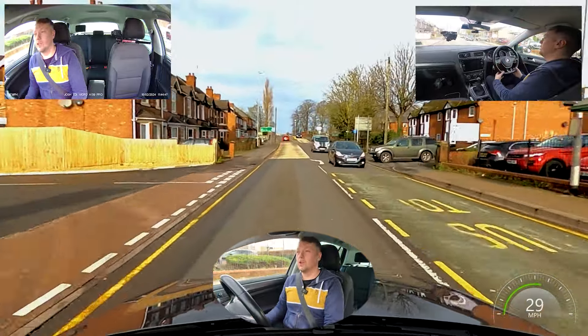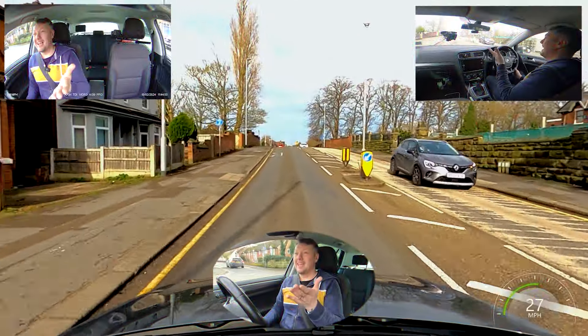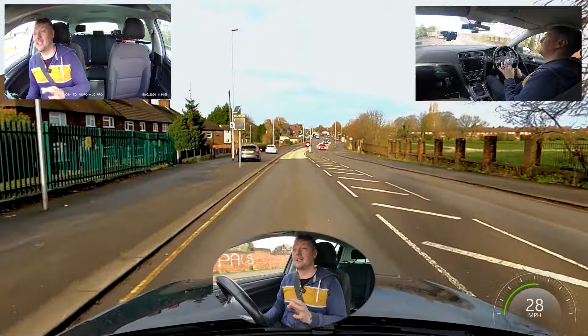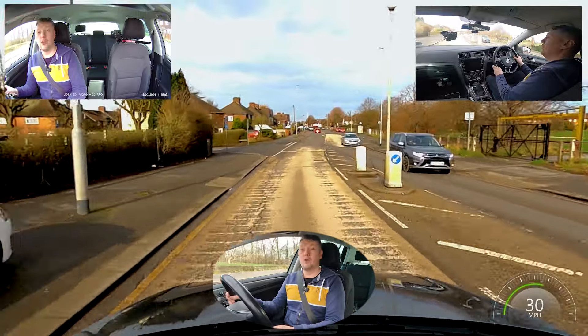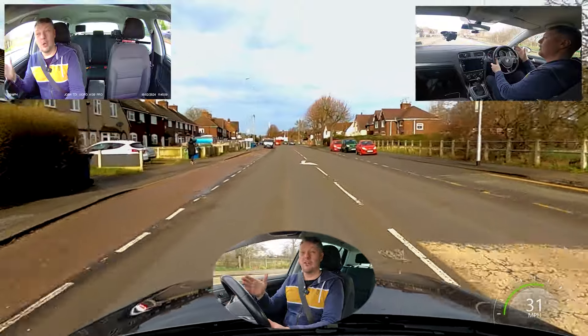All I'm doing down here is following the speed limit to the end of the road. If I don't know the speed limit, I'm guessing using the streetlights — streetlights mean 30 miles per hour. You're a lot less likely to fail if you go a little under the speed limit compared to going over it.